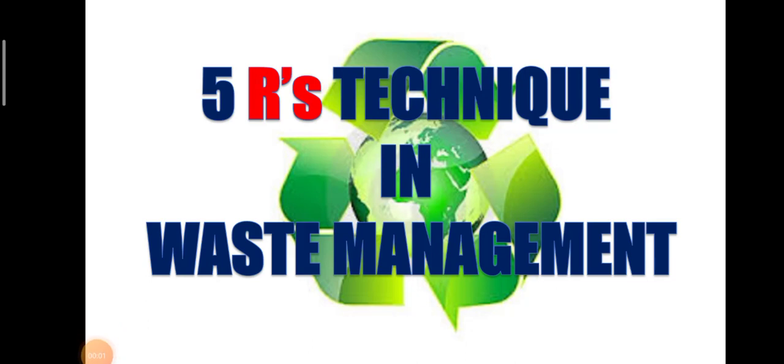Hello, class. We are now in your Week 5 module and the title is 5 R's Technique in Waste Management.